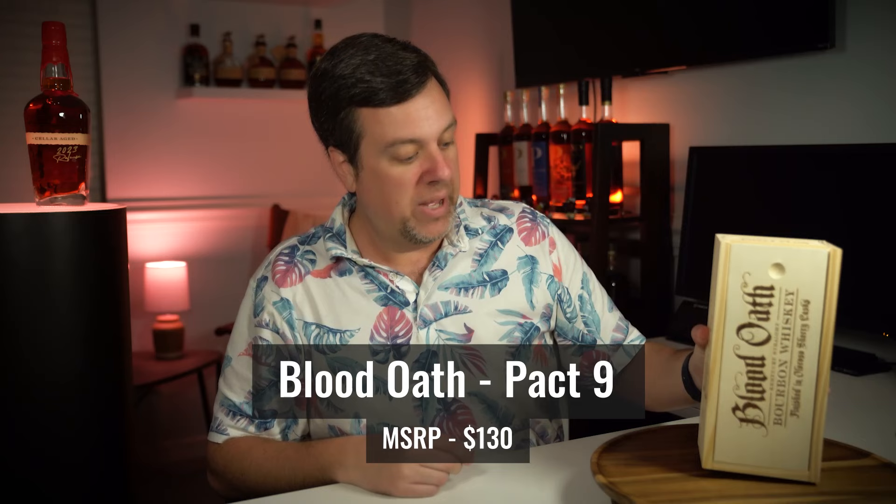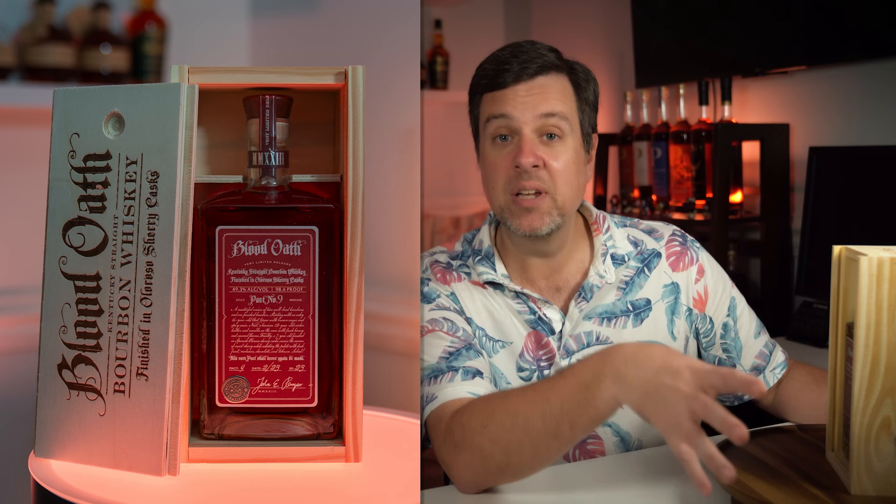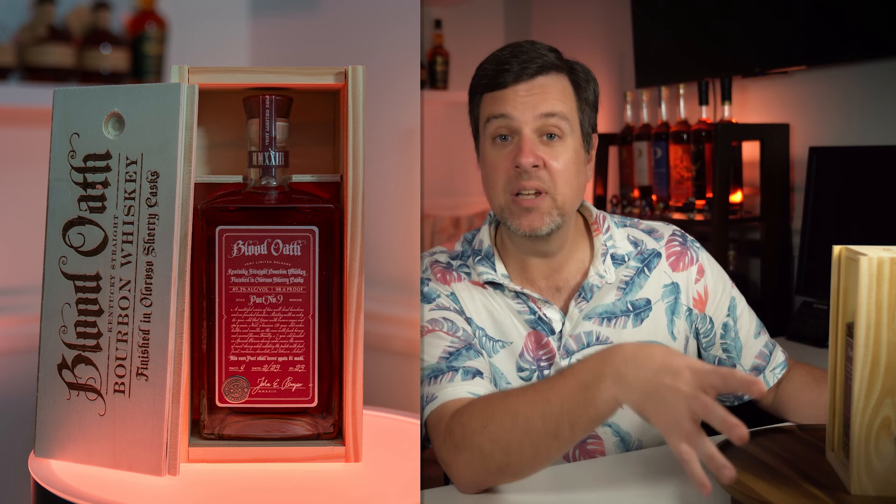Next up: Blood Oath Pact Nine. I have never had a Blood Oath bourbon whiskey before. I've heard good things — it's very hard to find. I wasn't necessarily searching for this, but I went into what is probably my favorite local liquor store, walked in, and there it was sitting on the counter. I contemplated for a minute. It's a little pricey at $127, which was even a little below MSRP. Blood Oath is a beautiful box, and it's a straight bourbon whiskey finished in Oloroso sherry cask. I'm excited to try this and see what all the hype is about — whether it's a genuinely good bourbon or they put it in a pretty box as a gimmick.